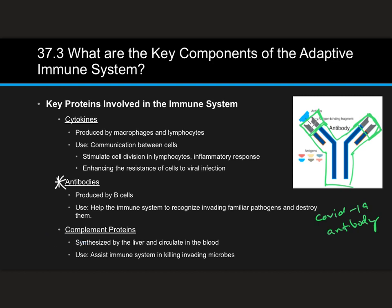Finally, complement proteins are synthesized by the liver and circulate in the blood. Their job is to assist the immune system in killing invading microbes. That wraps up this section — unlike the first two sections on nonspecific defenses, the adaptive immune response is targeting specific pathogens.